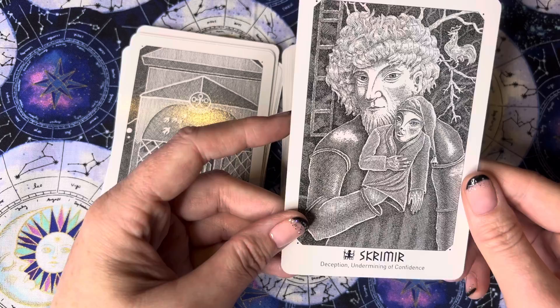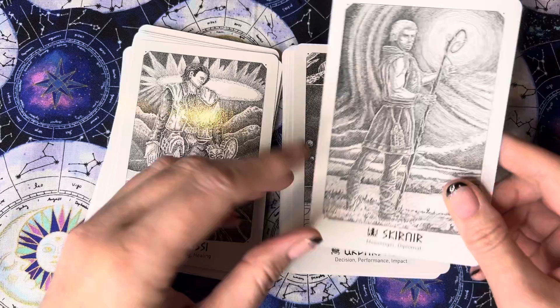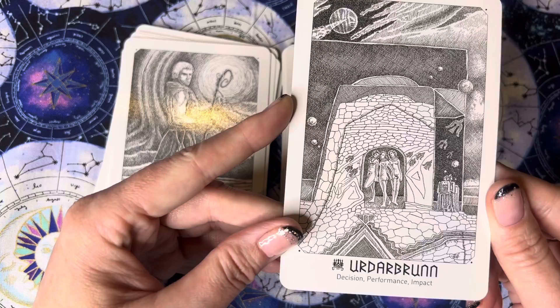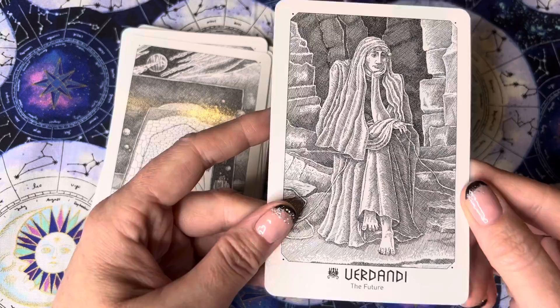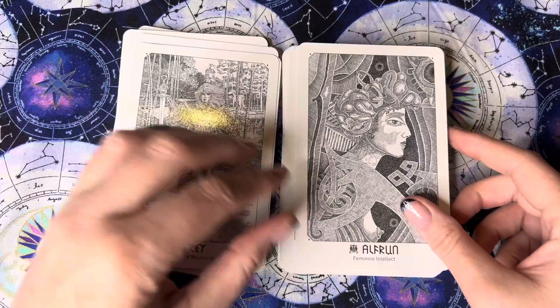Skrimmir — deception, undermining of confidence. Aging, maturing, healing. Skurney — I think that says messenger, diplomat. I'm not going to pronounce the next one — decision, performance, impact. Then we've got a card that represents the future. Third — present. Three — spring, new beginnings. Health run — feminine intellect.